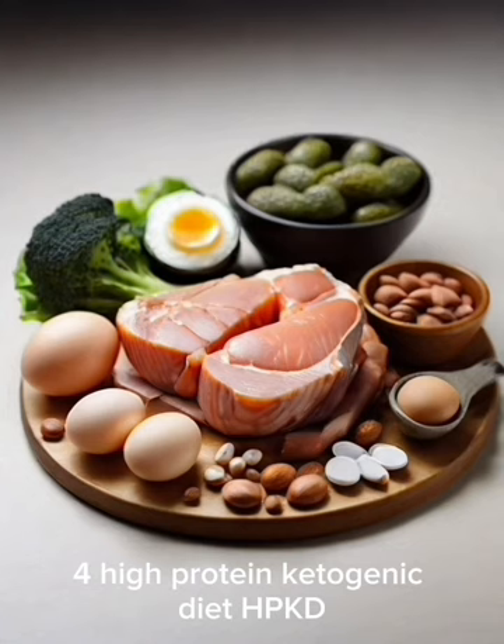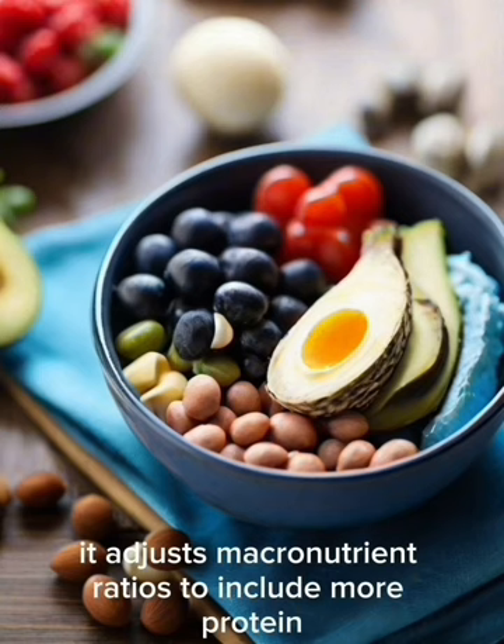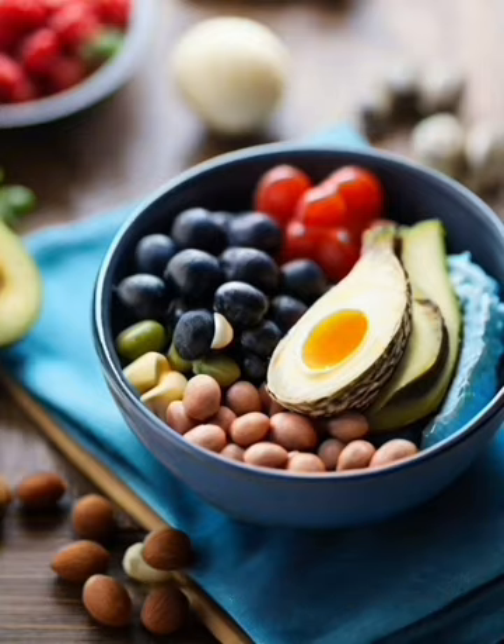4. High-Protein Ketogenic Diet (HPKD): A variation that involves increasing protein intake while maintaining low carbohydrate intake. It adjusts macronutrient ratios to include more protein, often around 60–65% fat, 30–35% protein, and 5–10% carbohydrates.